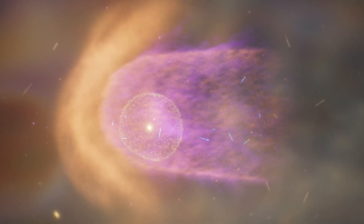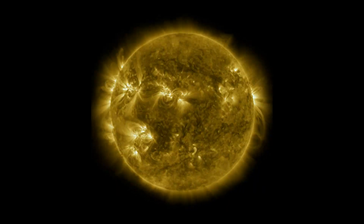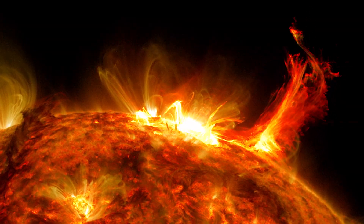The heliosphere is always around us, but it's constantly changing. That's because the sun's activity changes on a natural 11-year cycle, as well as with shorter-term variations.